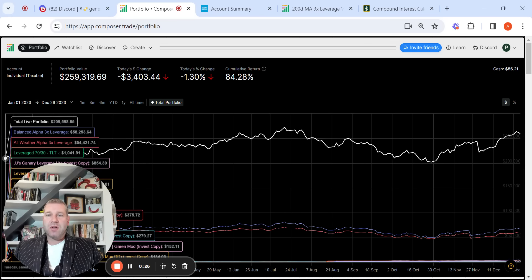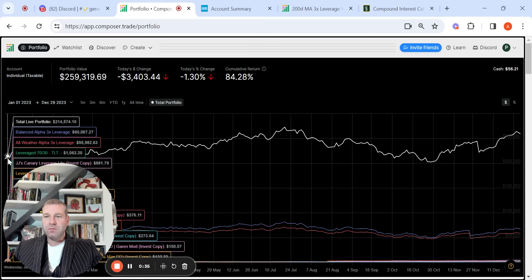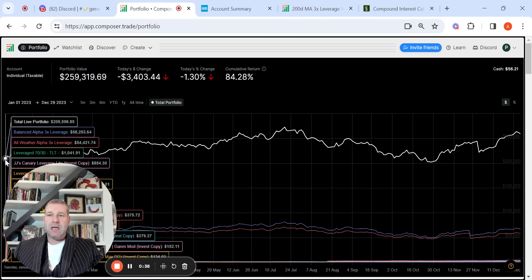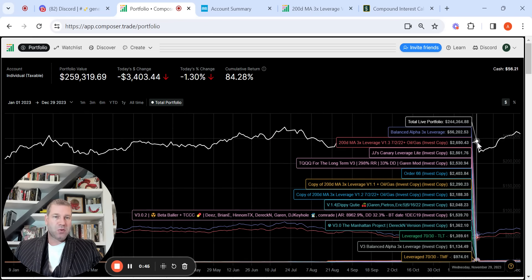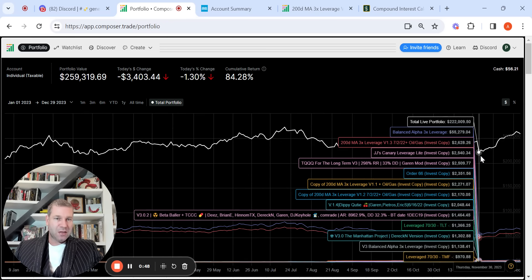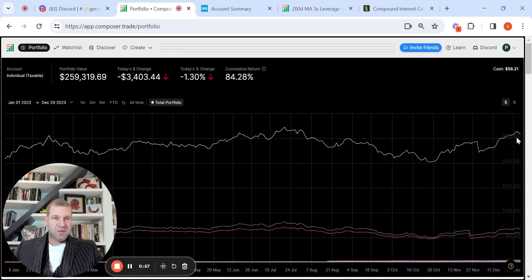The portfolio started at $209,598.85 and ended at $259k. I actually pulled $20,000 — I had to take care of something personal — at kind of the worst time, November 29th. You can see it went from $244k to $222k, and it clawed all the way back from $222k to $259k at the end of the year.